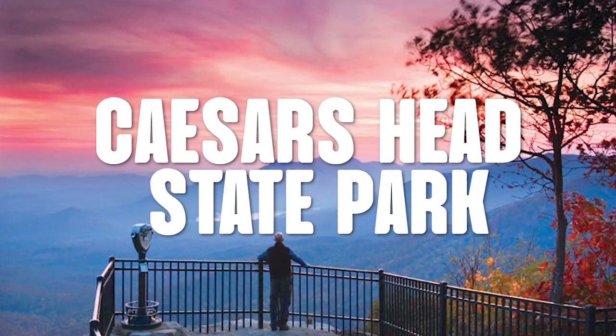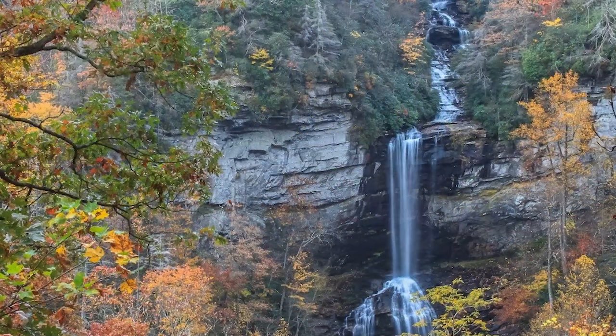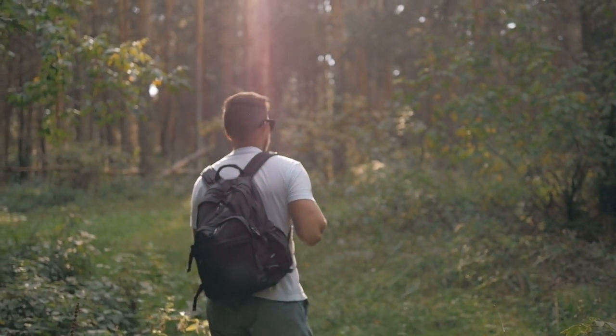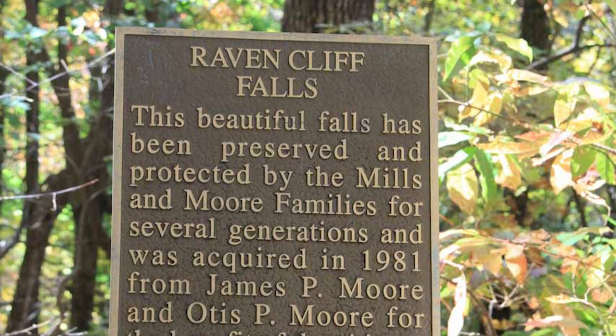Waterfall number five is a biggie. For the largest waterfall in South Carolina, head to Caesars Head State Park. You'll find Raven Cliff Falls at the end of a two-mile trail, and you can see the falls from the observation area after a fairly easy hike. If you're more adventurous, you can complete the 8.8-mile loop of the Raven Cliff Falls Trail and the Dismal Trail — quite a name. This hike takes around five hours, so pack food and plenty of water. The trail is open year-round, dogs on a leash are welcome, and you need to register with the park before embarking.